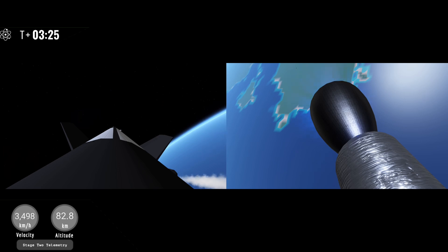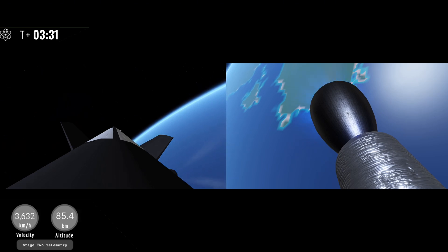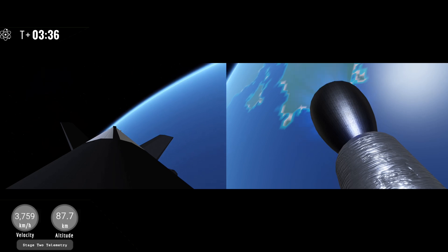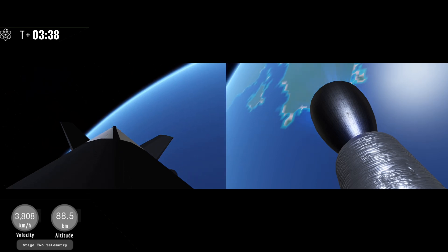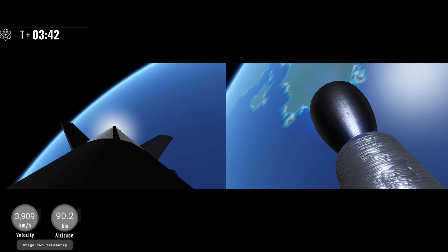This is going to be an exciting landing attempt. But just before that we have the entry burn, which will help slow the vehicle down and perform final trajectory adjustments. A fun fact for you all: this booster is the first to have a new type of paint that will reduce the dry mass of the vehicle, so we may see some charring after re-entry.